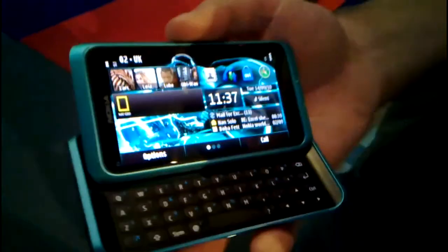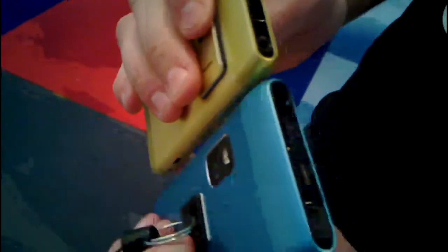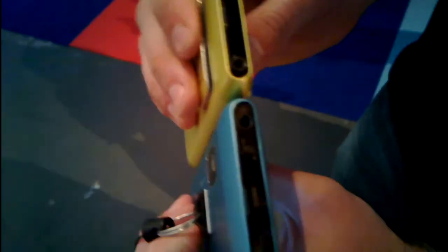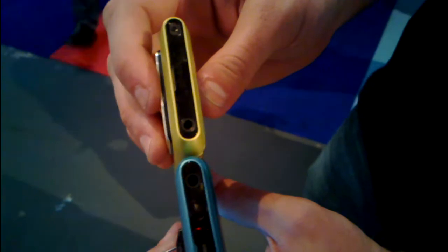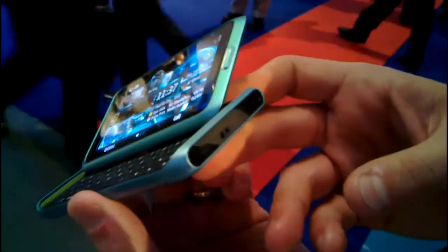The real beauty in this device is where I close it down. If I were to compare it to an N8, we've actually kept the size very similar — the width of the phone and the smartphones are actually very similar — but with a bigger screen and a full QWERTY keyboard underneath, it makes it a really slick looking device.